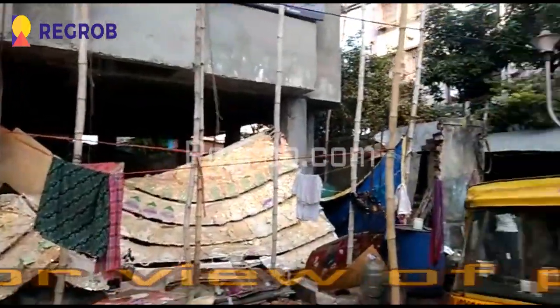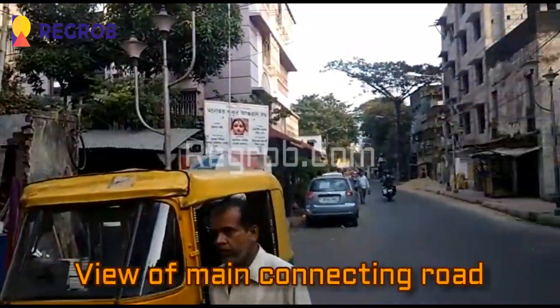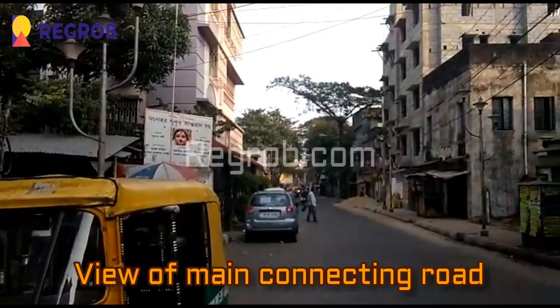This is the exterior view of the project. It's an under construction project. Here you can take a view of the main connecting road.